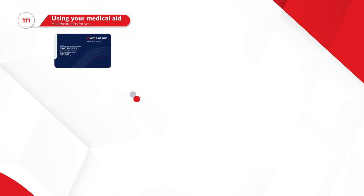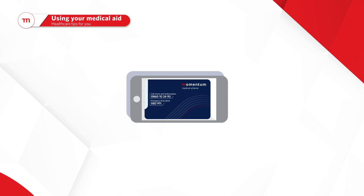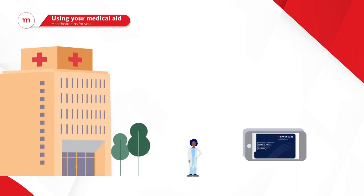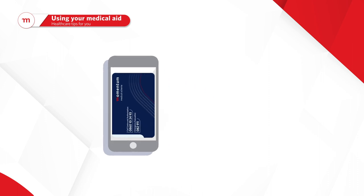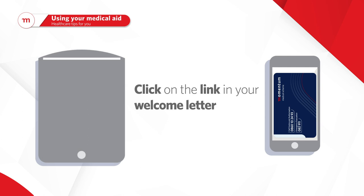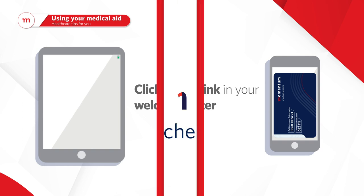Your digital membership card is the only proof of medical aid that you need when visiting a doctor or a hospital. We made it easy for you to access it from your device whenever you need it. Click on the link in your welcome letter to authenticate and download the digital card on your mobile device.